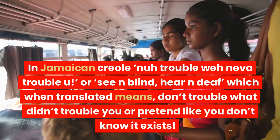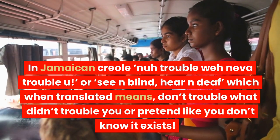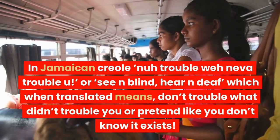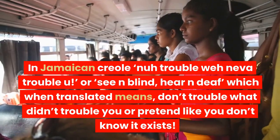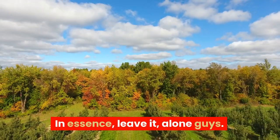It helps to protect the beach from dune erosion, therefore you are advised to stay away from these trees or shrubs at the shorelines if you don't have a permit. In Jamaican Creole: 'new trouble way trouble you' or 'see and blind, hear and deaf,' which when translated means don't trouble what didn't trouble you, or pretend like you don't know it exists. In essence, leave it alone.